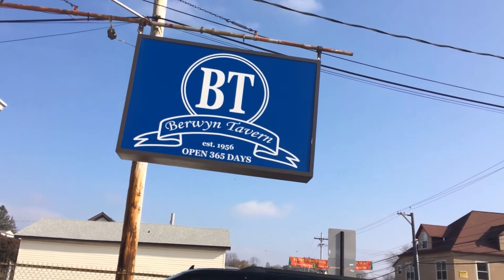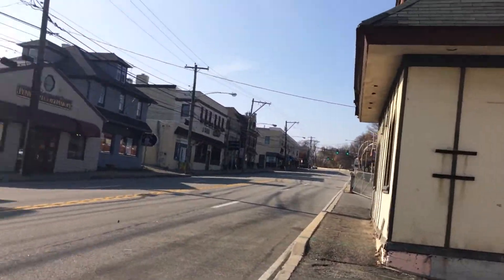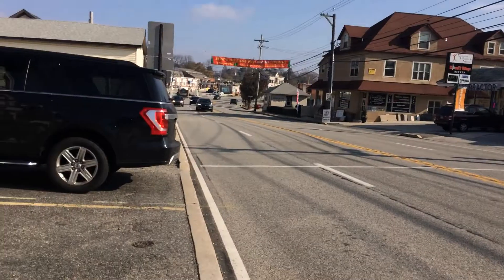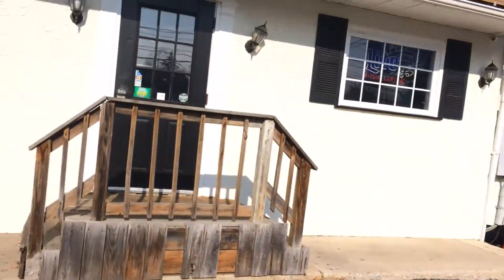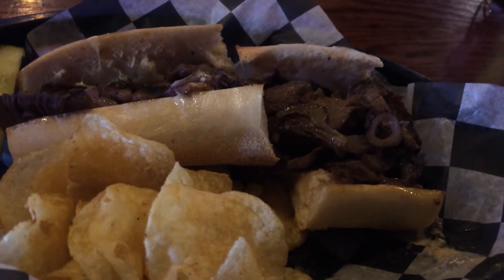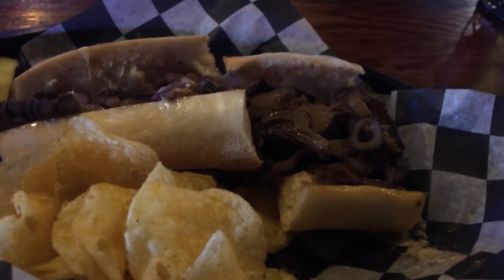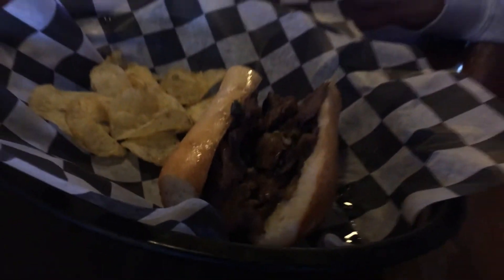Berwyn Tavern, Route 30 — you can't see the traffic because of Dan's car, but that's Route 30 right there. Inside, we're at Berwyn Tavern with one friend, because Alex hasn't quit his job to join us for the day.